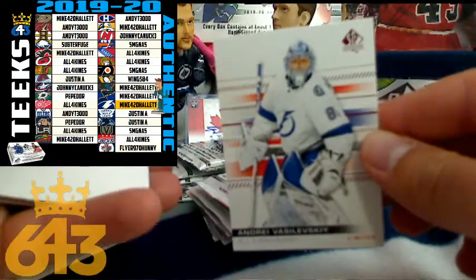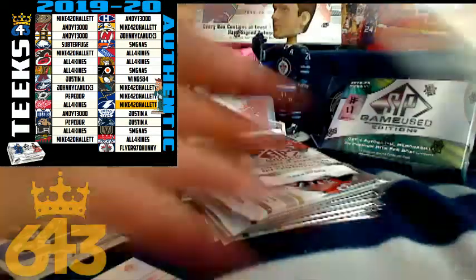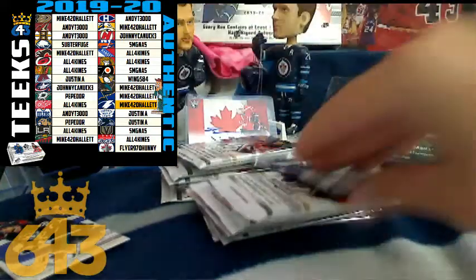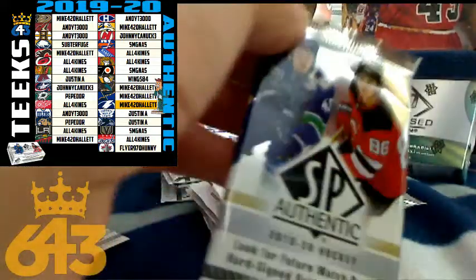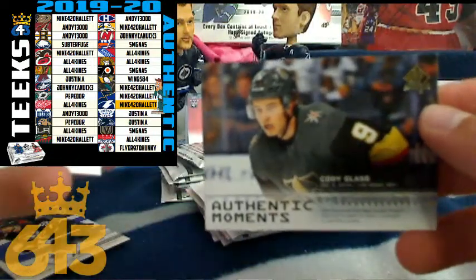Vasilevsky four points, limited parallel going to Mike Hallet — the janitor team — four points for Mike, for a running total of eight in the break for the janitor. Next up we got an Authentic Moments of Cody Glass for the Vegas Golden Knights, going to Steve.